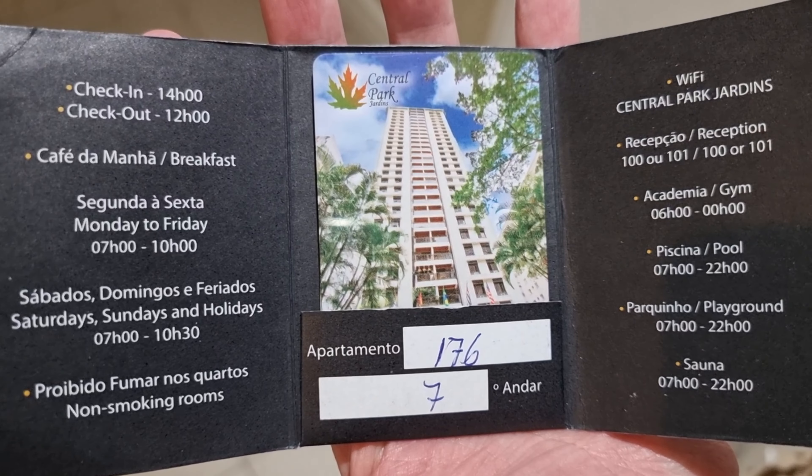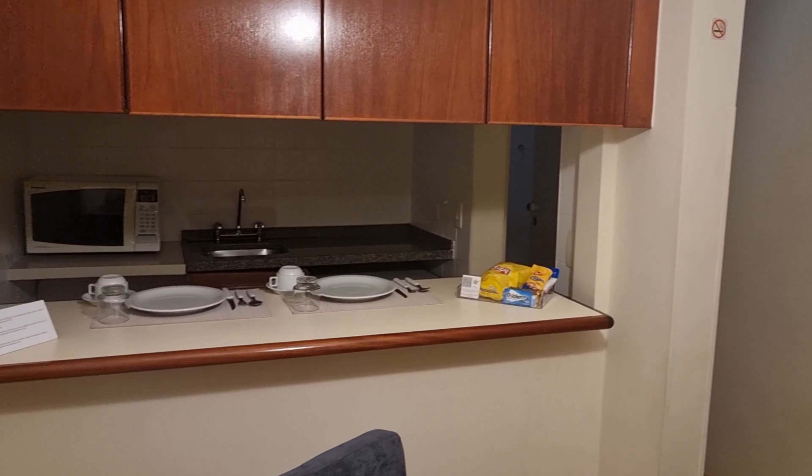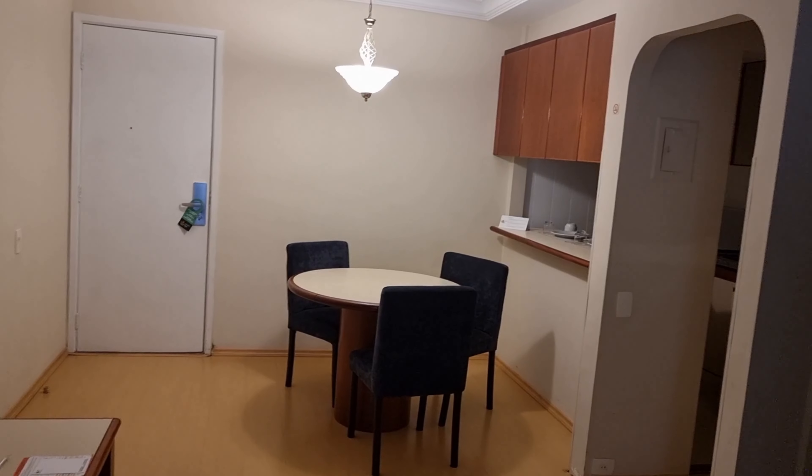The room we got is on the seventh floor. It's one of those apartment-styled ones, so it's supposed to have a living room area and a kitchenette.